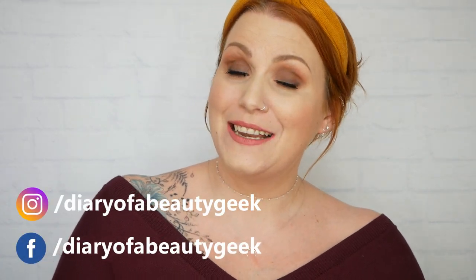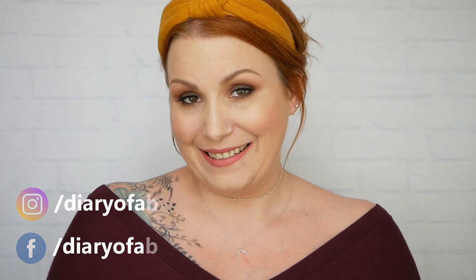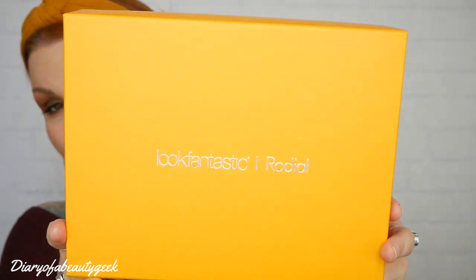Hi everybody, welcome back to my channel. I got another unboxing and I have got a limited edition Look Fantastic and Rodial beauty box.